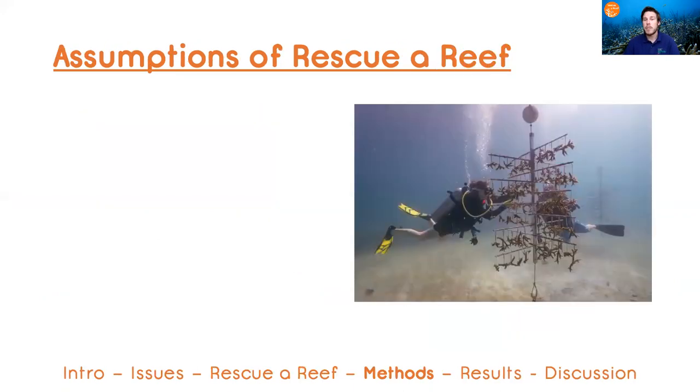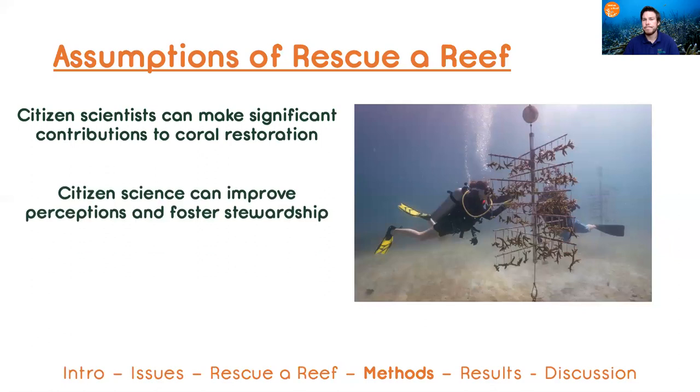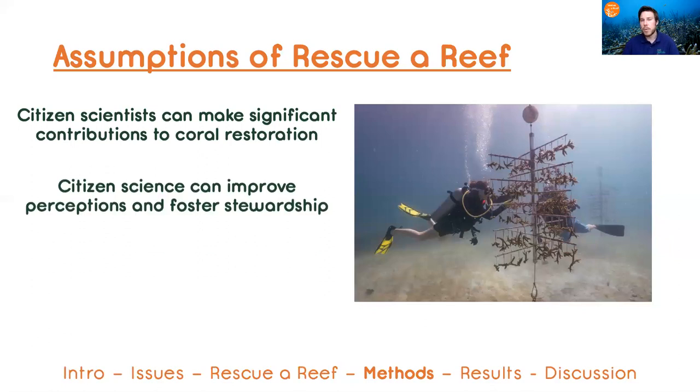There are some assumptions and goals we have for our restoration program grounded in citizen science. The first is that citizen scientists can make a significant contribution to coral reef restoration. The next is that through contributing, this can improve perceptions and knowledge and foster stewardship for coral reef conservation.